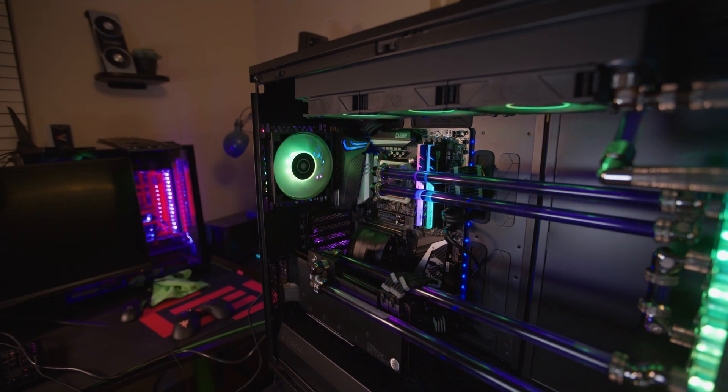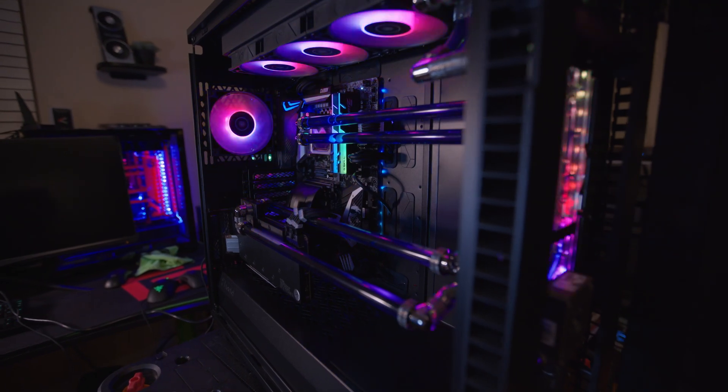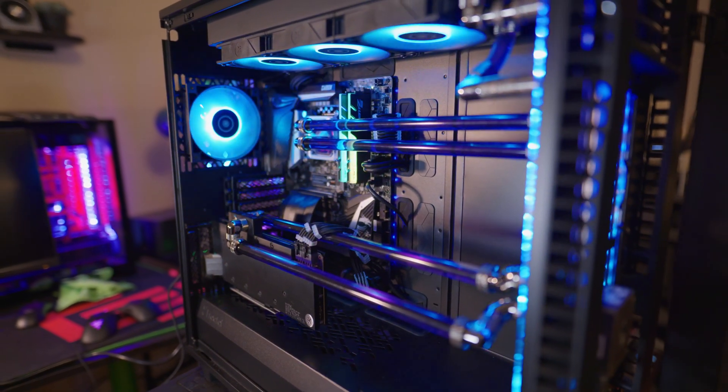Other great case options include Fractal Design — I've done builds in their Define and Meshify series. I tend to prefer the Meshify cases for their better airflow from the front mesh, though the Define series looks more professional and industrial. The top is similar on both — you can swap in a mesh panel. Your biggest decision is whether you want a solid front panel or a mesh design. I also did a build in the extra large version. These are cases I've personally worked with that have great aesthetics, build quality, and are priced nicely. Let me know your case suggestions in the comments.